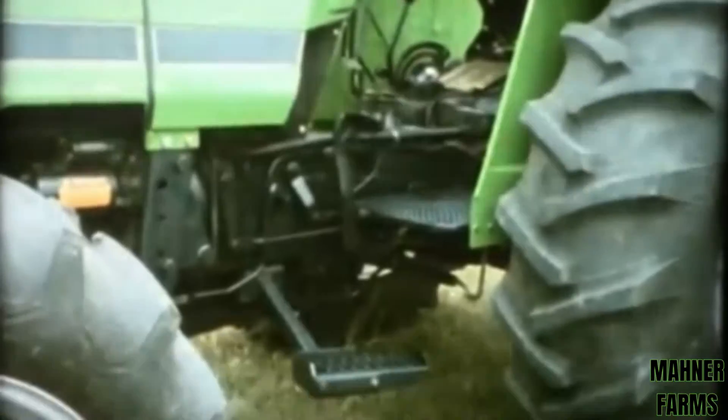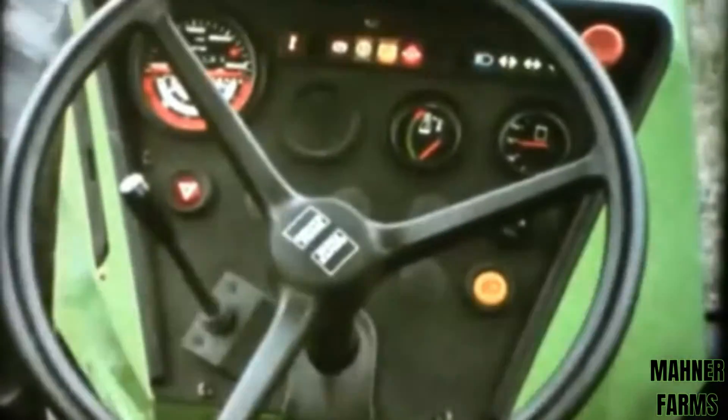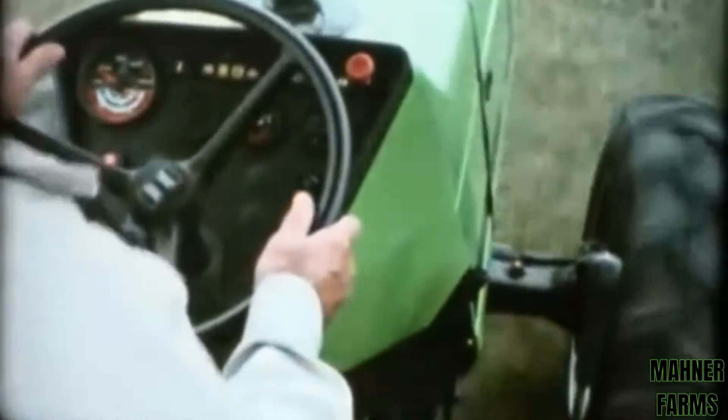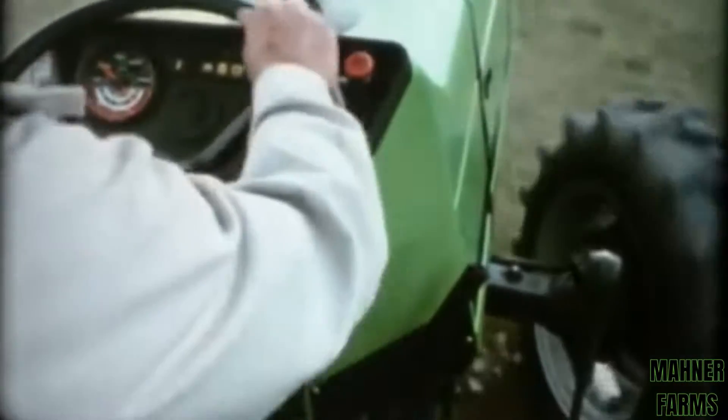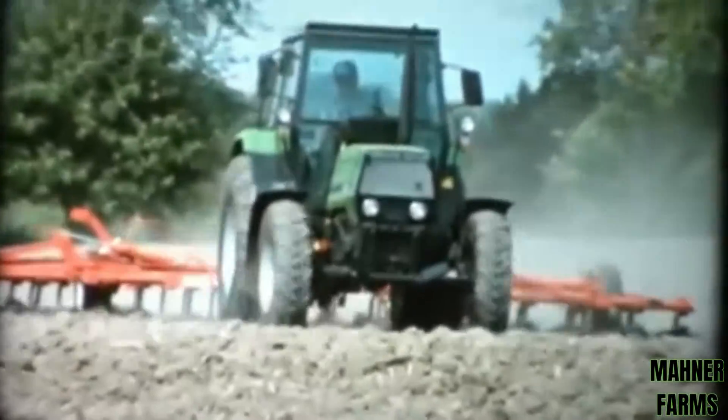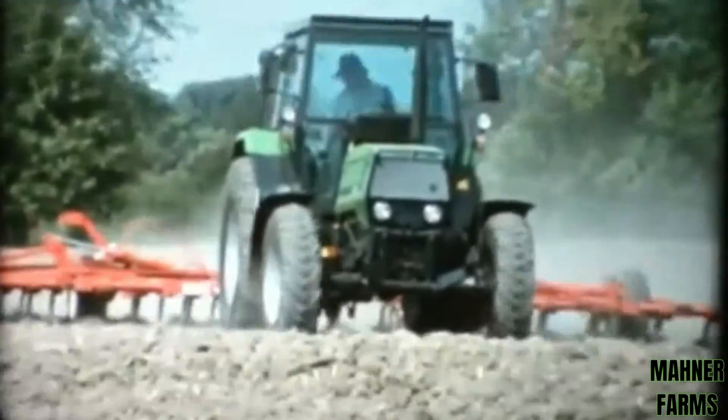Operator comfort, convenience, and safety have been primary considerations in the design of the 6200 series tractors. The generously sized non-skid steps provide easy access to the platform, and the comfortable seat is fully adjustable for your weight and height. A well-designed instrument panel tells the complete operating story, and all controls are conveniently located. Hydrostatic steering permits easy handling and fatigue-free operation.